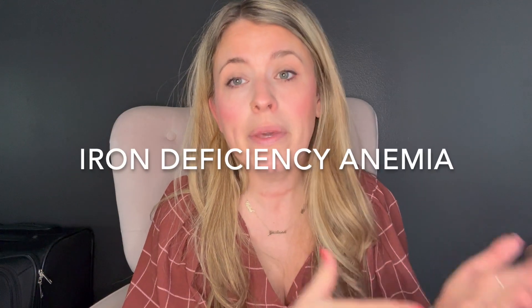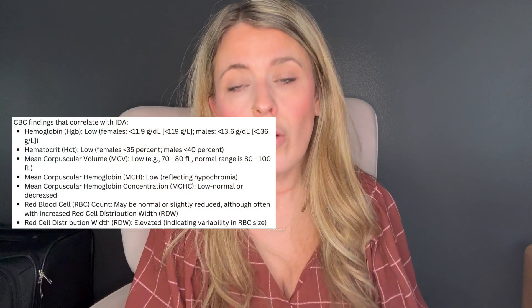First, let's cover iron deficiency anemia, the most common type — you will likely see at least a couple of questions on it. Patients can present with pale skin, fatigue, shortness of breath, dizziness, and tachycardia. Common causes include blood loss from the GI tract or heavy menstruation in women, and reduced absorption such as in post-bariatric surgery patients.